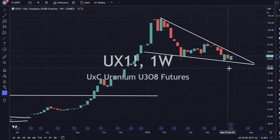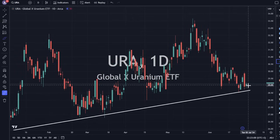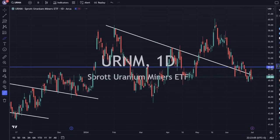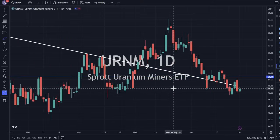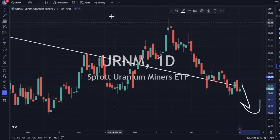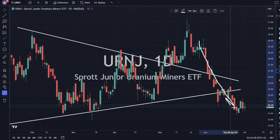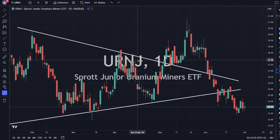The uranium price is still in this falling wedge — doesn't look that bad. URA is up 0.66%, right on support. URNM is up a little bit and also at some support, but I wouldn't say this looks strong — we do have a bearish engulfing right before it. URNJ also has downside pressure. Not huge green candlesticks yet — we could still see some downside.